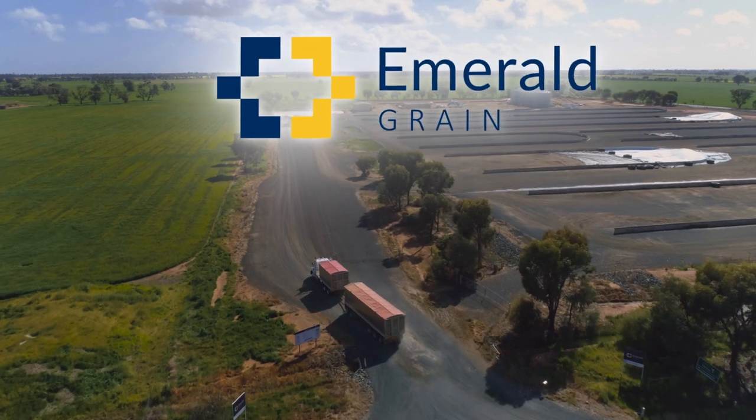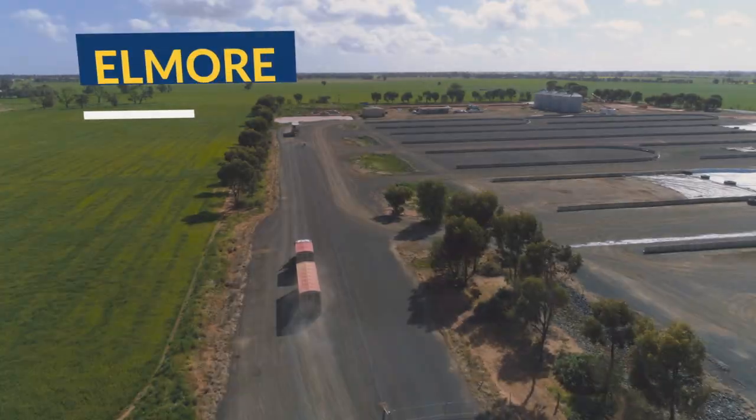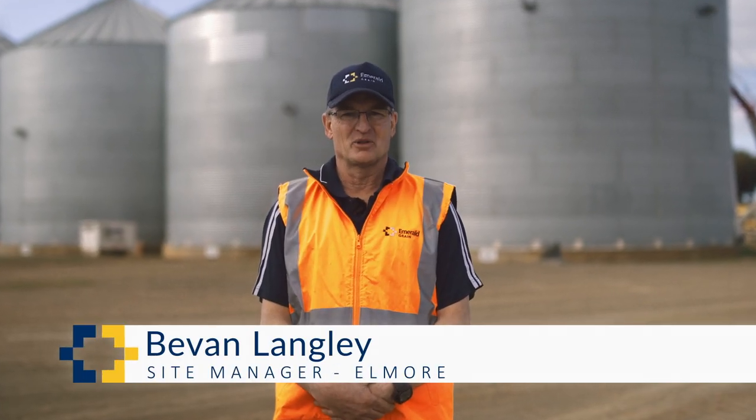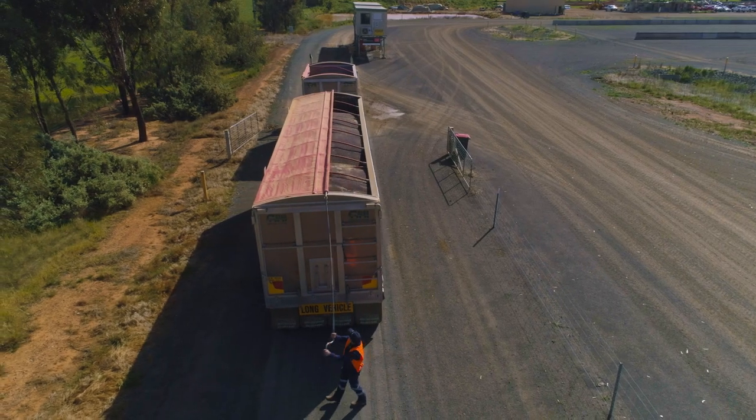G'day, welcome to Emerald Grain. This is our site in Elmore, Victoria. You may have been through your local Emerald Grain site a hundred times before, but this year's harvest is a unique one and we've got some changes that we need you to be aware of.